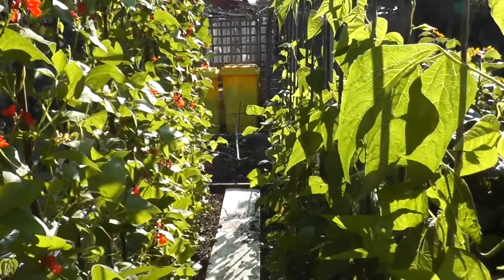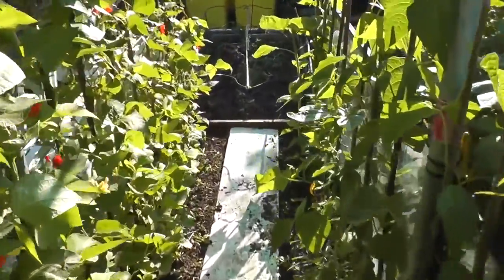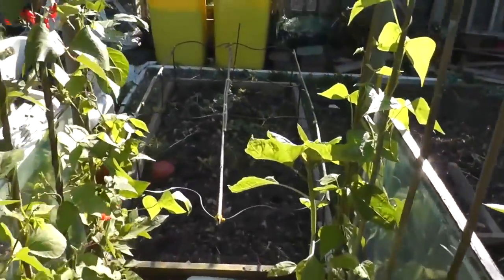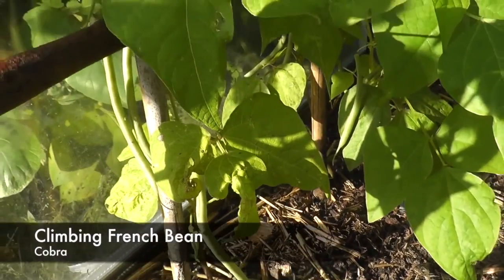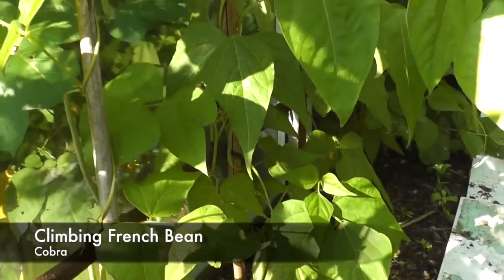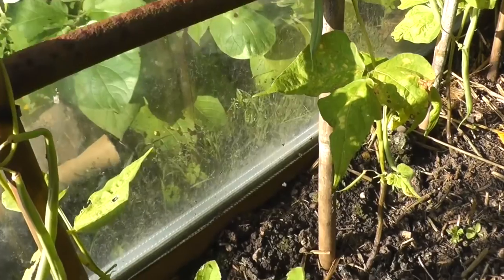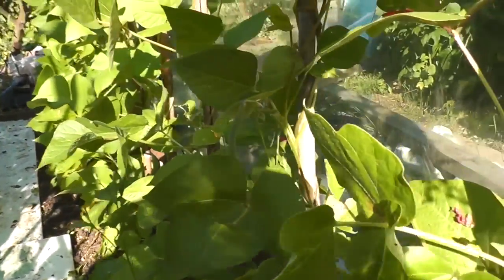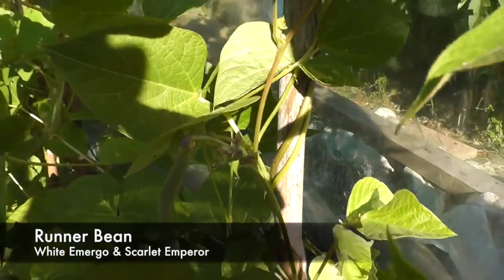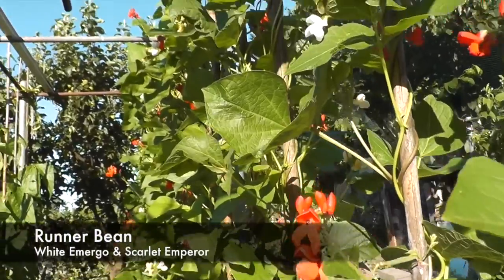The beans are starting to move up the canes now. I'll just move down to the bottom of the trench so the sun's not in the camera. There are one or two beans starting to form on these - these are the cabra beans and French beans. Moving to the other side, I can see a runner bean on there so they're ready now. I have nipped the tops out of most of these.